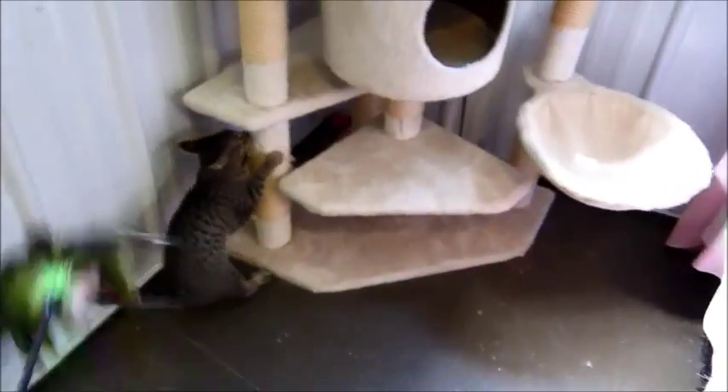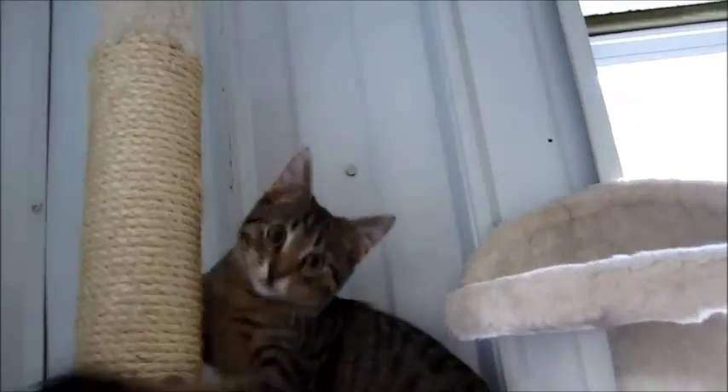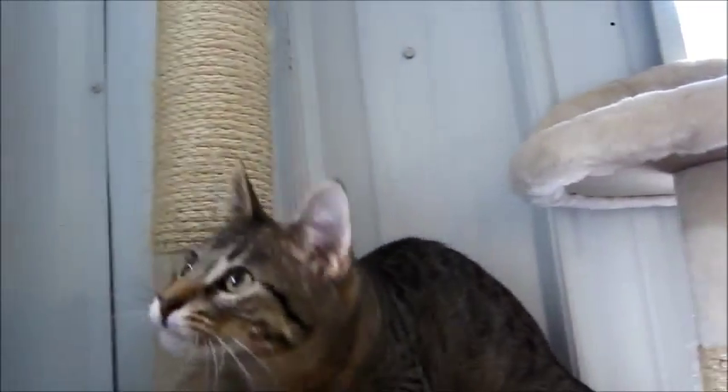Go get it! They're all getting into the scratching post — good, you're learning how to use it like good kittens. Before they were playing with the bird. Are you acting crazy? Look how cute — where are you going?